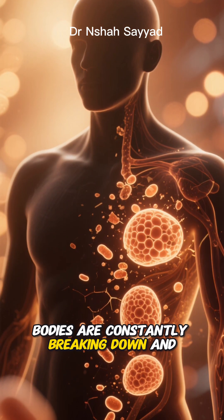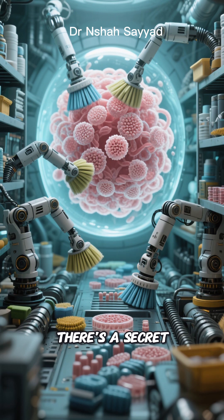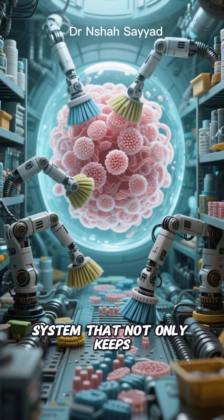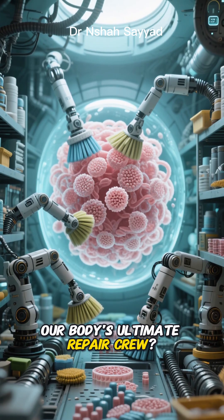You know how our bodies are constantly breaking down and rebuilding themselves? It's pretty amazing. But what if I told you there's a secret built-in spring cleaning system that not only keeps our cells tidy, but also holds the key to unlocking our body's ultimate repair crew?